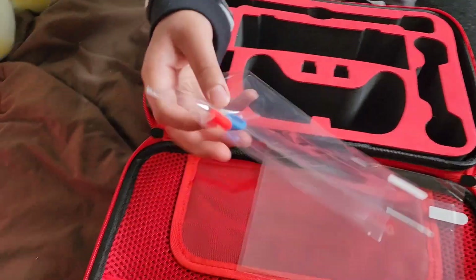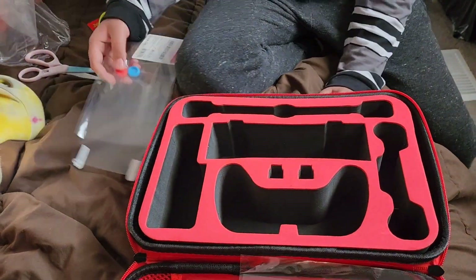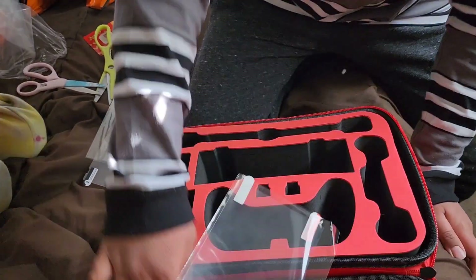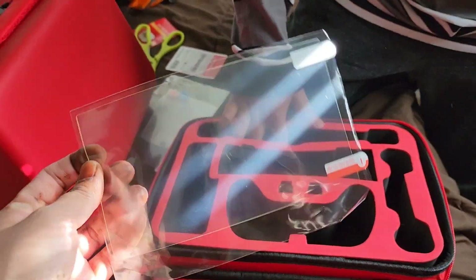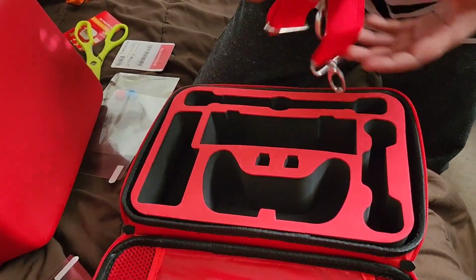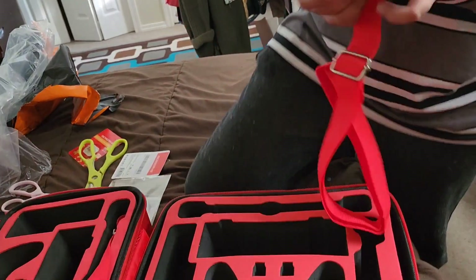It comes with these joystick rubber attachments, and there's a zipper for games — this is a holder for games. This is a screen protector, and this is a carry case belt.